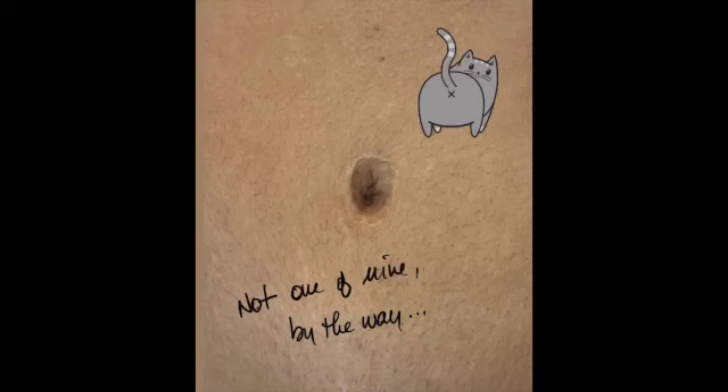There is one thing that gives away a tummy tuck more than any other part of a tummy tuck, and that is a belly button that looks like the back end of a cat. Your belly button is not supposed to look like a butthole.